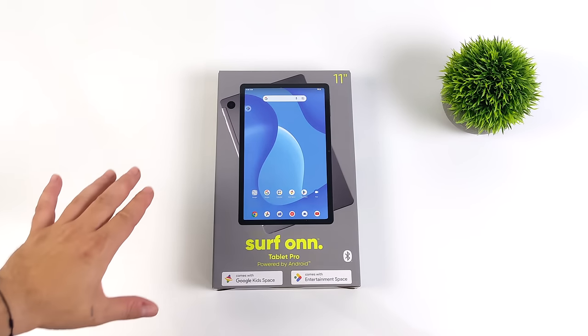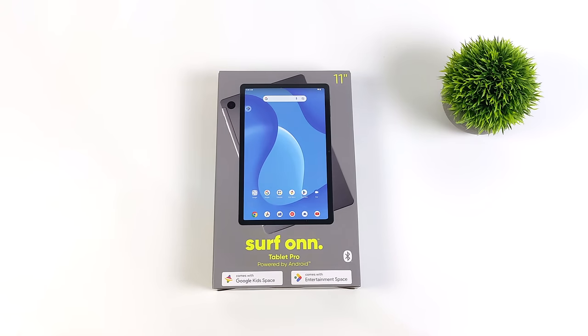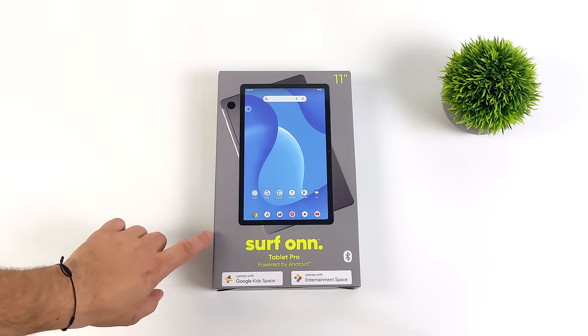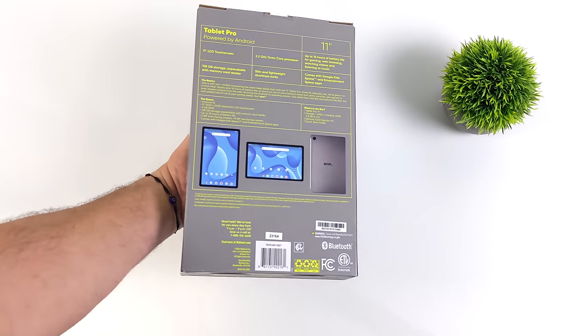Hey, what's going on everybody? It's ETA Prime back here again. Today we're going to be taking a look at the all-new Onn 11-inch Tablet Pro from Walmart. This is the brand new 2023 model. On the channel, we've taken a look at a lot of these Onn tablets in the past, but nothing has really come close to the kind of performance and overall design of the new 2023 models.